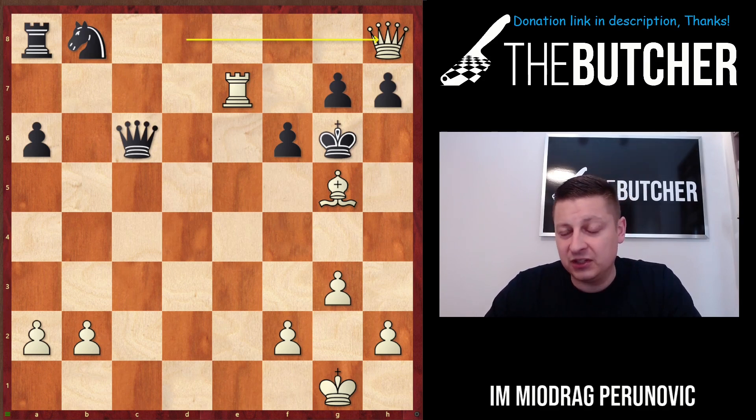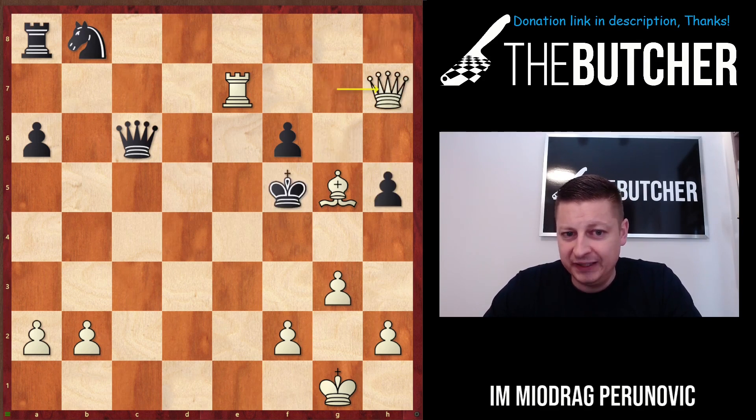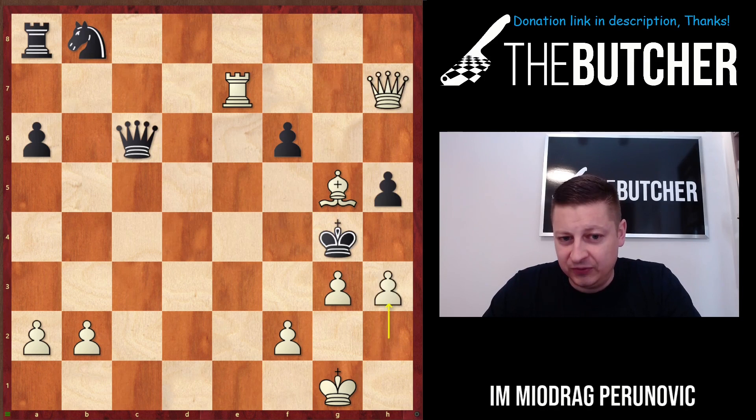They can't do anything but take on g5, but it's mate in a few moves. This guy played h5, Jukic captured, played queen h7, and after h3, made the masterpiece of this tournament — published in newspapers, on this channel — and once again revived my Butcher the Sicilian course.